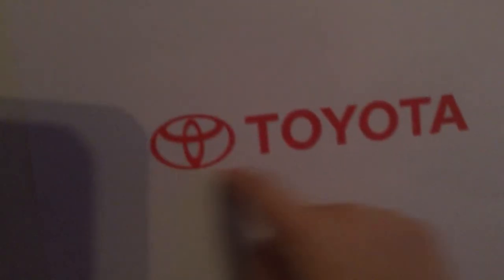This goes from 1989 to 2020 to the present. The first one is the 1989 Toyota logo. As you guys can see, there's even one in the bottom right there, with the Toyota logo on it.